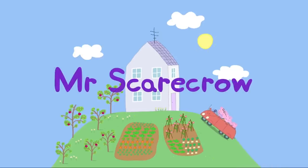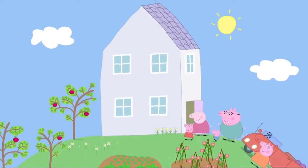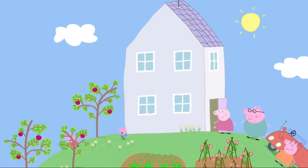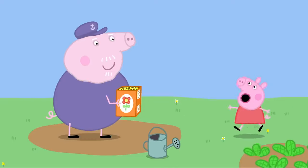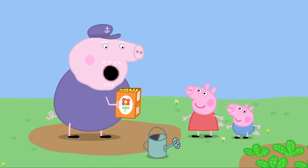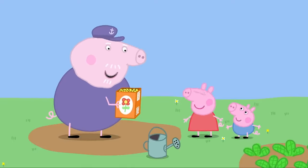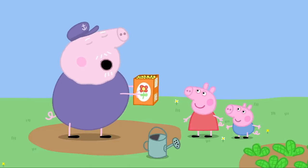Mr. Scarecrow. Peppa and George are playing at Granny and Grandpa Pig's house today. Hello, Grandpa Pig. Hello, Peppa. Hello, George. Grandpa, what are you doing? I'm making a flower garden.